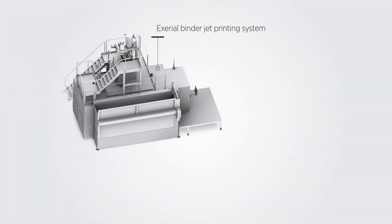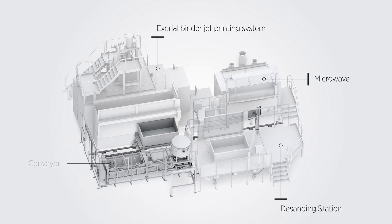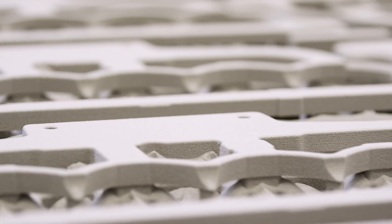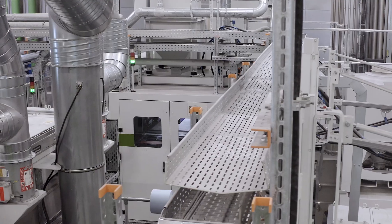In the next months, two systems are slated to be added, expanding production to multiple hundred-thousand pieces throughout a year and making BMW a true pioneer in using additive manufacturing for sustainable serial production.